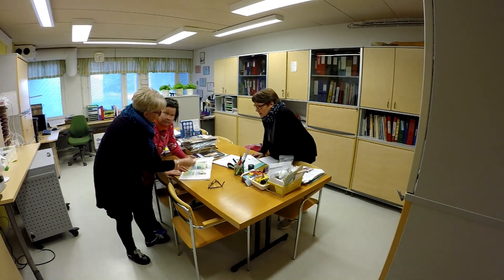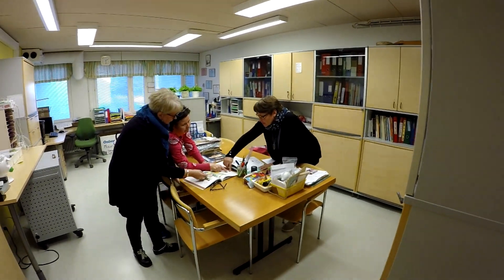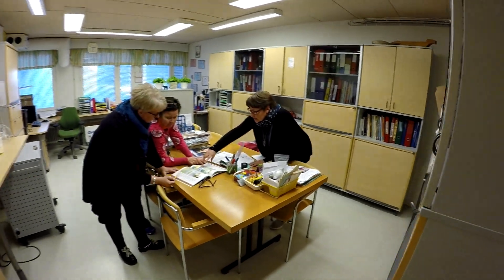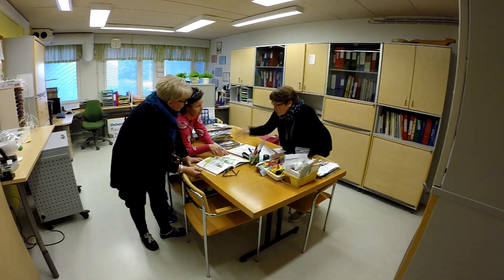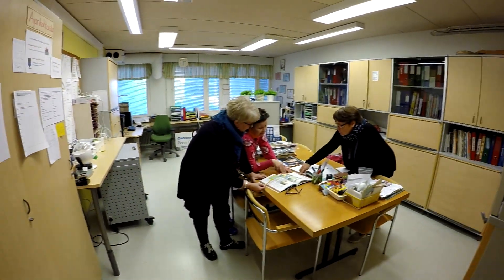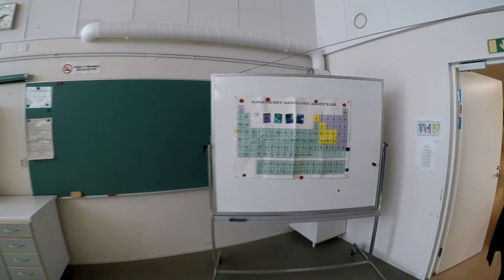Сейчас я присутствую на собрании по поводу того, что в школе есть два ученика-иностранца. И из Саданкюля приезжает специальный учитель, который обучает учителей для того, чтобы более правильно найти язык понимания с иностранным учеником.